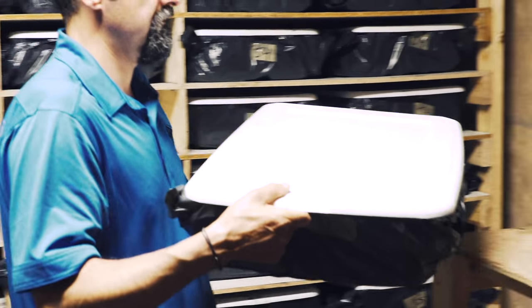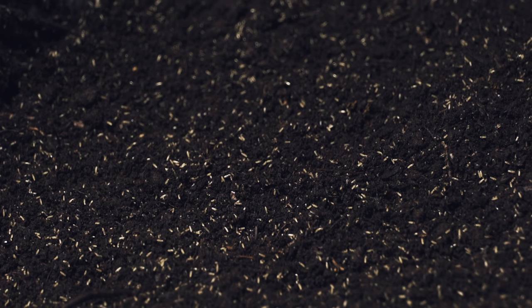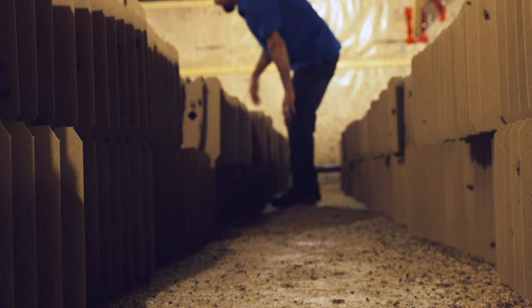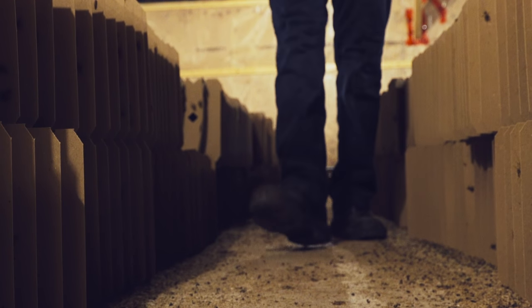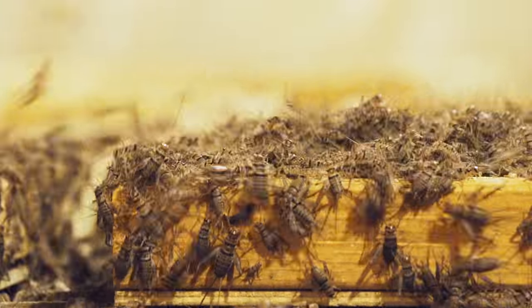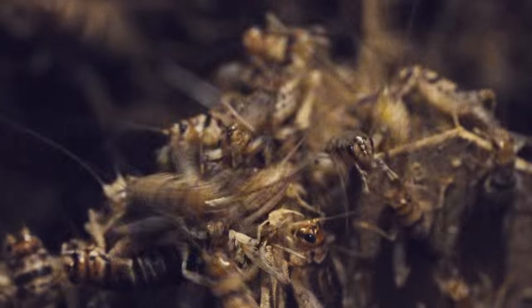The farming starts either with the cricket or the egg — that's a philosophical question they haven't answered yet. Their operation lays eggs every day and has hatchlings every day. After the eggs hatch in an incubator, the farmers move the young ones to egg flats. After the hatchery, they go into finishing rooms where they're set up with ample space. It's pretty much a free-range situation, with full access to food and water 24 hours a day.